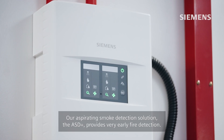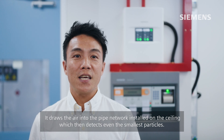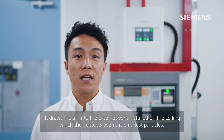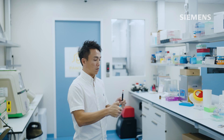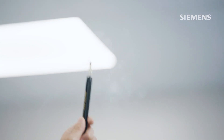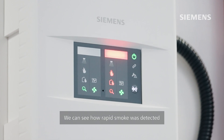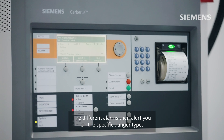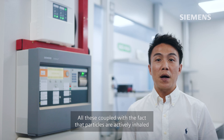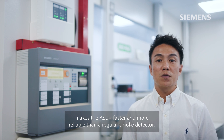Our aspirating smoke detection solution, the ASD Plus, provides very early fire detection. It draws the air into the pipe network installed on the ceiling, which then detects even the smallest particles. Let me demonstrate how this works. We can see how rapidly smoke was detected — instant as smoke was sucked into the pipe. The different alarm then alerts you on the specific danger type. All this, coupled with the fact that particles are actively inhaled, makes the ASD Plus faster and more reliable than a regular smoke detector.